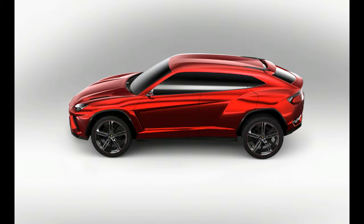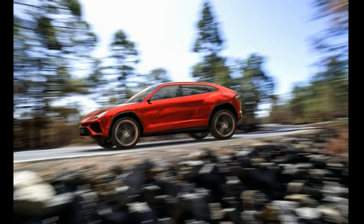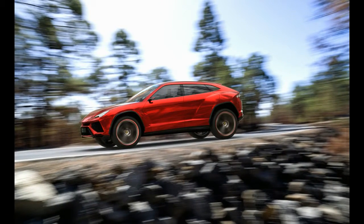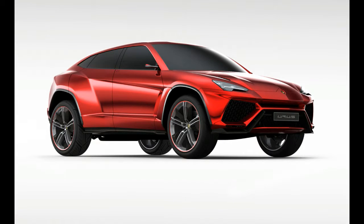The underpinnings of the Urus aren't as distinctly Italian as its V8, as it shares the Volkswagen Group's MLB platform used in the Audi Q7, the Porsche Cayenne, and the Bentley Bentayga.